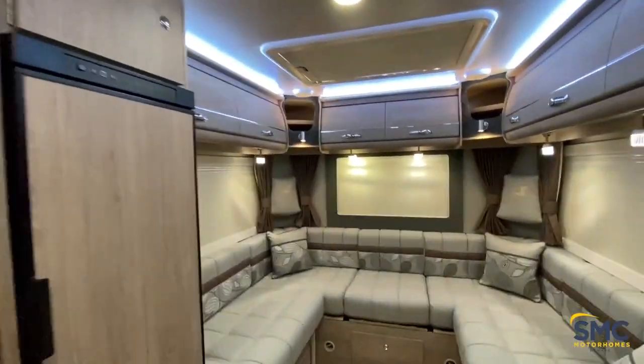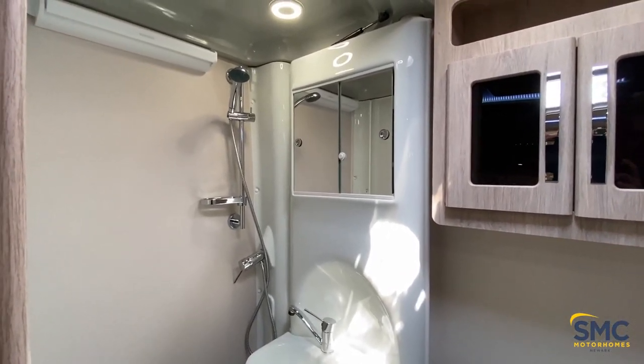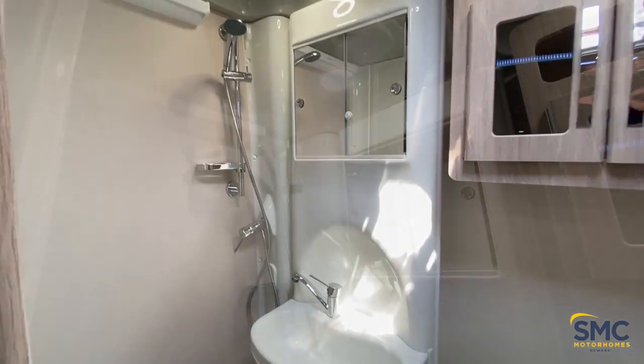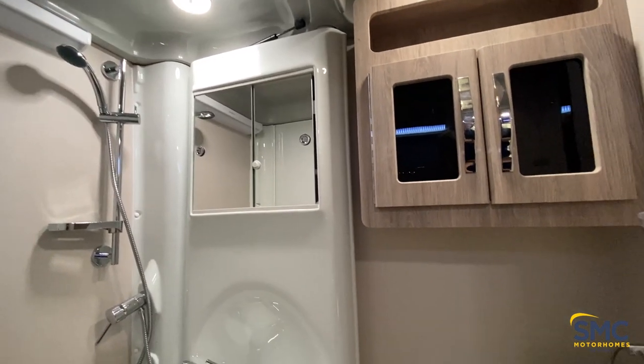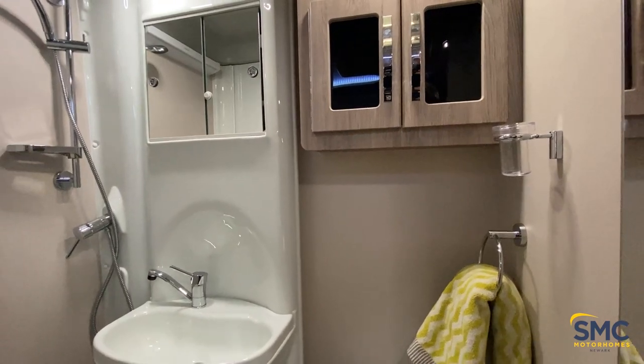Now let's take a look in the bathroom. In the bathroom you have the shower and, of course, your movable wall there. You just move that over here and there you go — you have a full shower cubicle. You're not going to get anywhere outside the shower wet, and it's very practical.